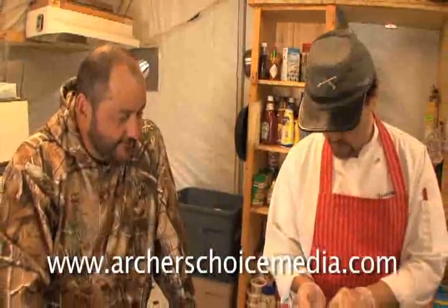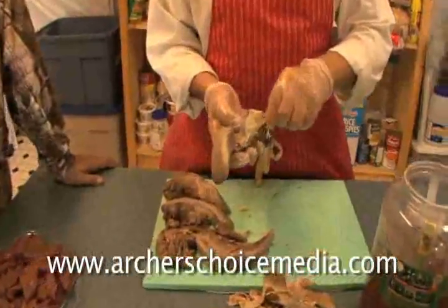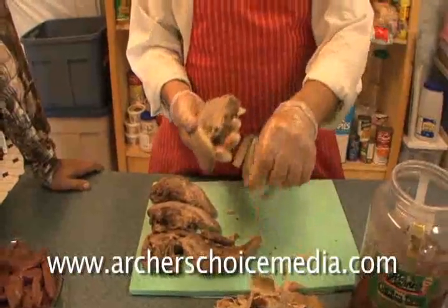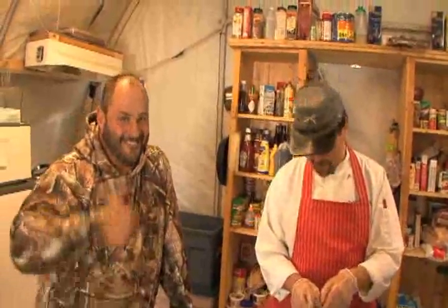So this is heart and tongue. Heart and tongue. You might get some liver too — we're still waiting for that to come in. We've got liver happening. We'll go for a little of the usual: tenderloin and backstrap.